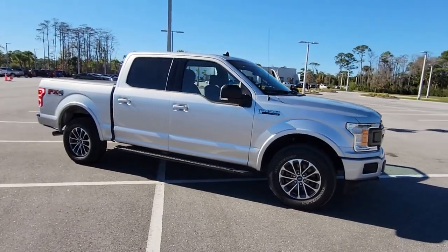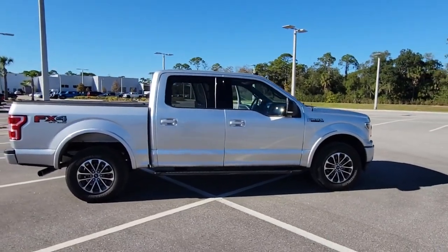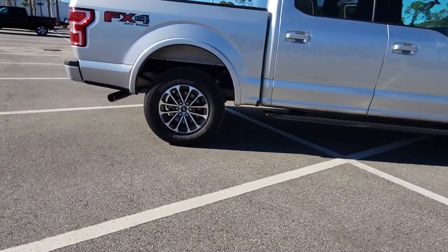Hop into the 2019 Ford F-150. This vehicle still has fewer than 35,000 miles on the clock, so it won't last long.